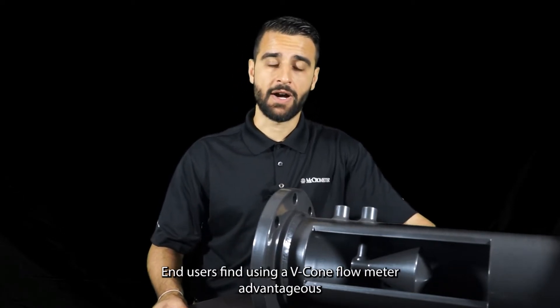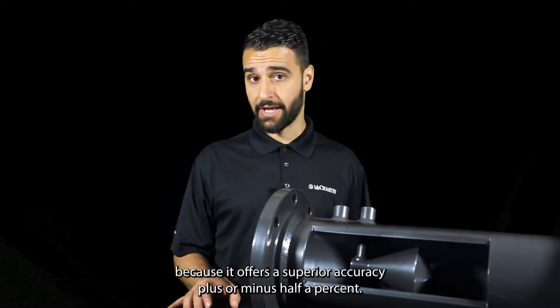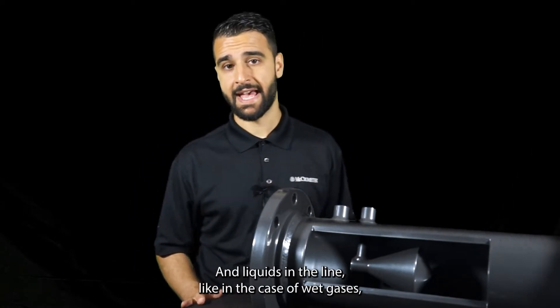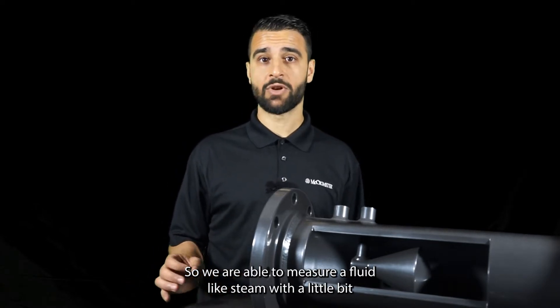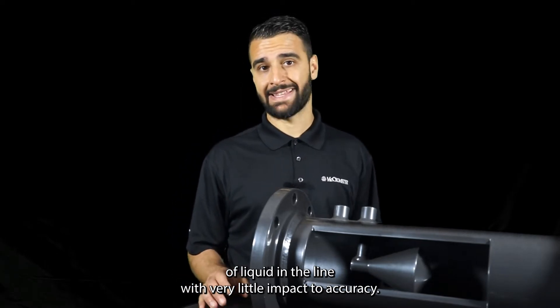End users find using a V-Cone Flow Meter advantageous because it offers superior accuracy — plus or minus half a percent — and liquids in the line, like in the case of wet gases, do not have much of an effect on the measurement. So we're able to measure a fluid like steam with a little bit of liquid in the line with very little impact to accuracy.